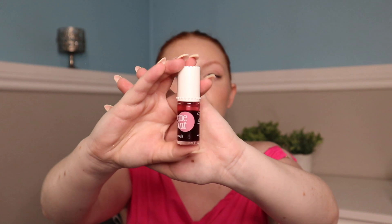She's an oldie but a goodie — this is the Benetint by Benefit. It is just so good. I put it on my cheeks and lips all the time, especially when I want that natural rosy look on both lips and cheeks. It's not new, but the original looks so good on the skin. You just have to try it for yourself — it's the best.